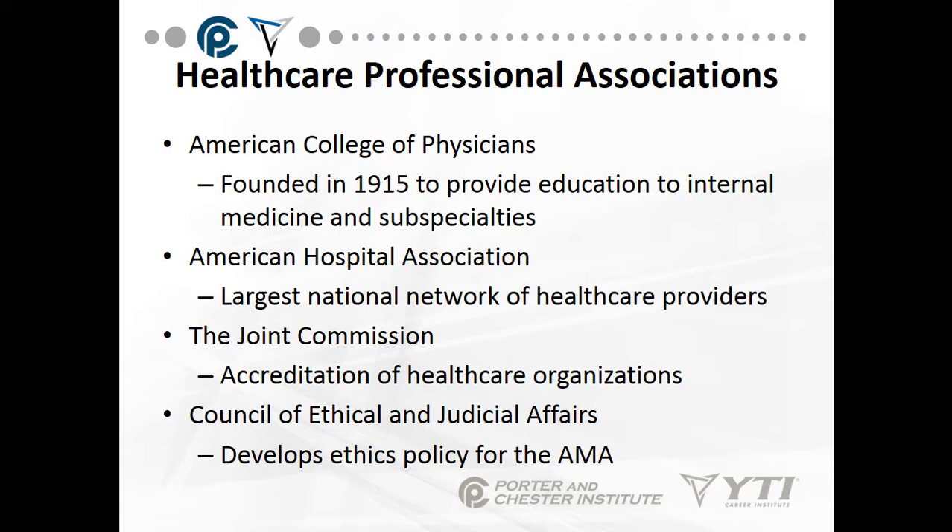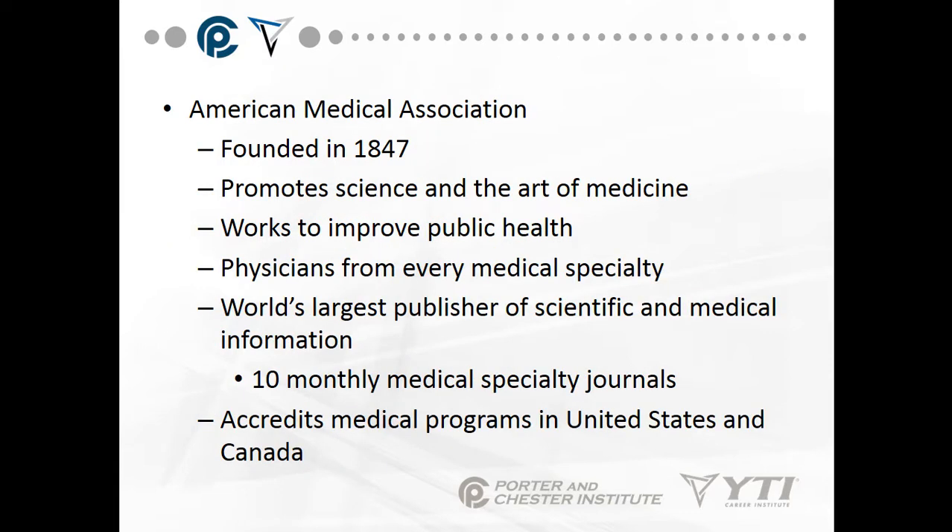The Joint Commission's effort is to improve standards of care — you want them to conduct their accreditation surveys every three years so you can improve your business and Medicare will continue reimbursing your services. The Council of Ethical and Judicial Affairs develops ethics policies for the AMA, updating the code of ethics every year or as new situations arise. One interesting note: digital technology has greatly improved the process of working with ethics policies, but the law hasn't caught up, creating a lag.